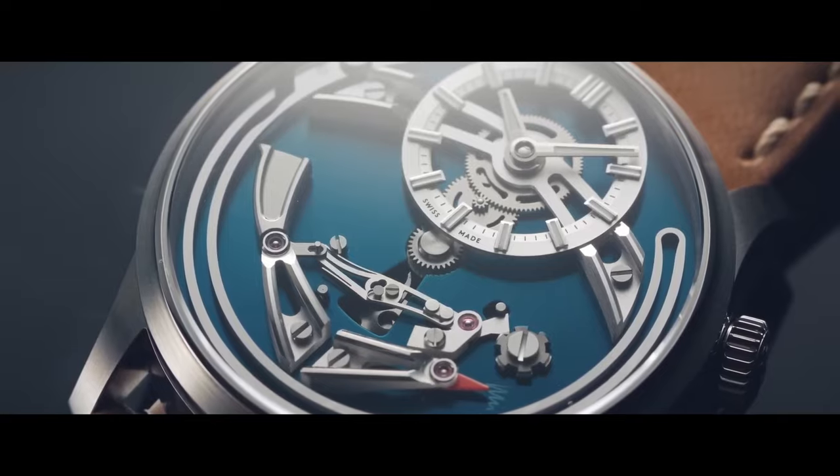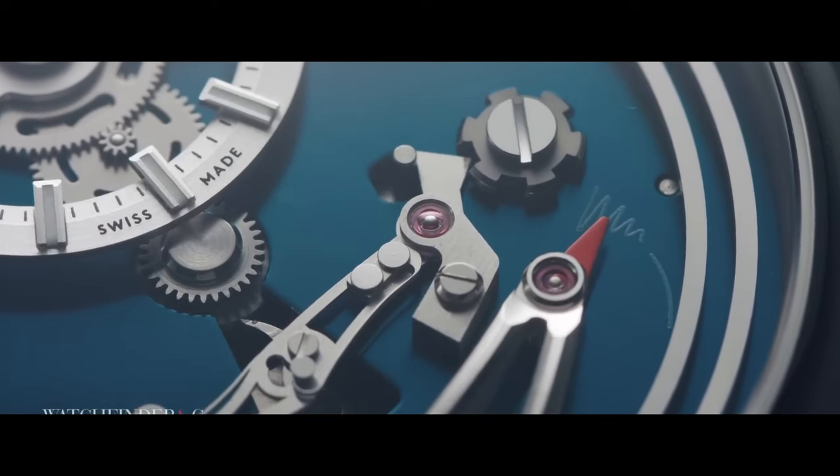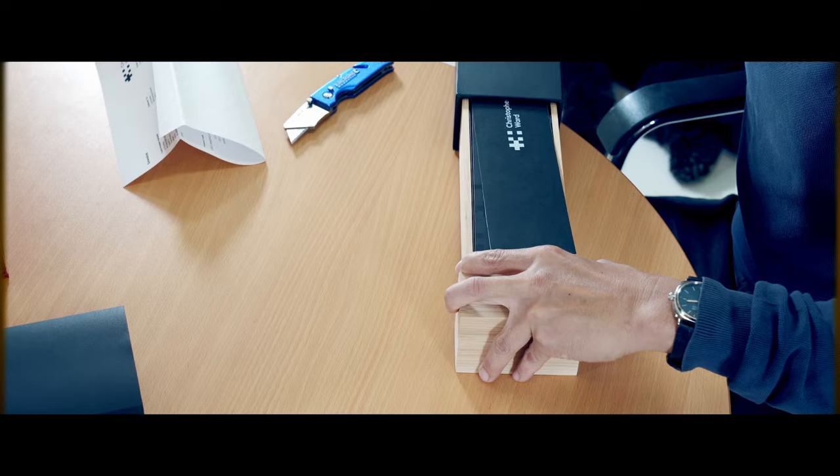They came to notoriety because of a particular model called the Bell Canto — I call it the ding-ding-ding watch — which has a minute repeater. Prior to them making it accessible at around the $5,000 range, you would not be able to pick up a minute repeater for anything less than $200,000 and above, depending on the brand. Kudos to them, and they got a lot of media attention for it.